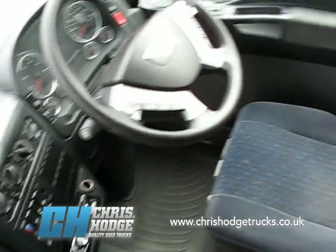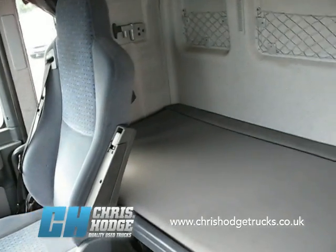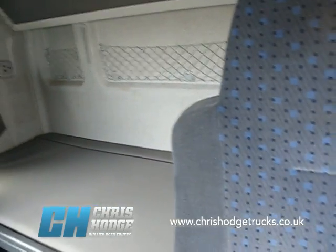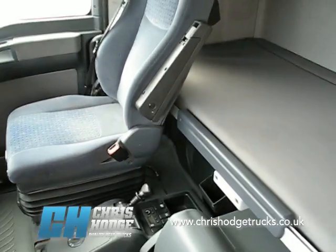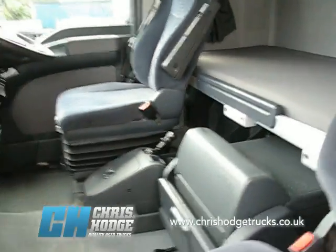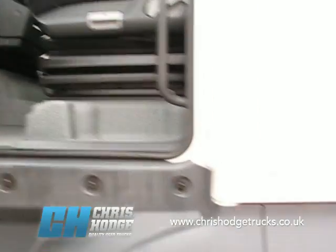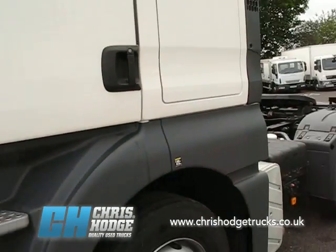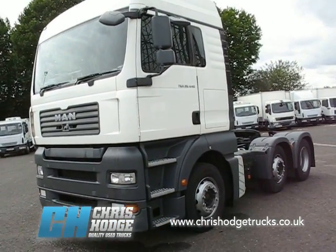So if you want to find out more about the MAN TGA 26 440 — 440 horsepower, twin bunk sleeper — why not give Chris and the team a call? I'm sure they'll be only too delighted to tell you all about this truck, which already complies with the changes to the London Low Emission Zone in January 2012.